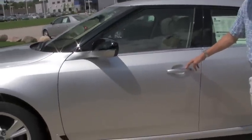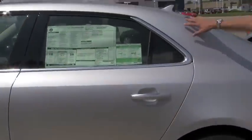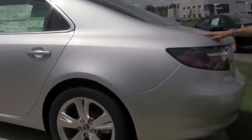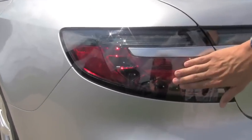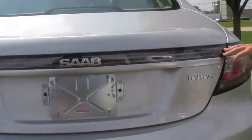Right here we have the chrome accent door handles. The car slopes down very nicely into the taillights right here. They have a very nice curve to them that fits really nicely with the rest of the car. They slope all the way around the back and wrap right around the trunk.